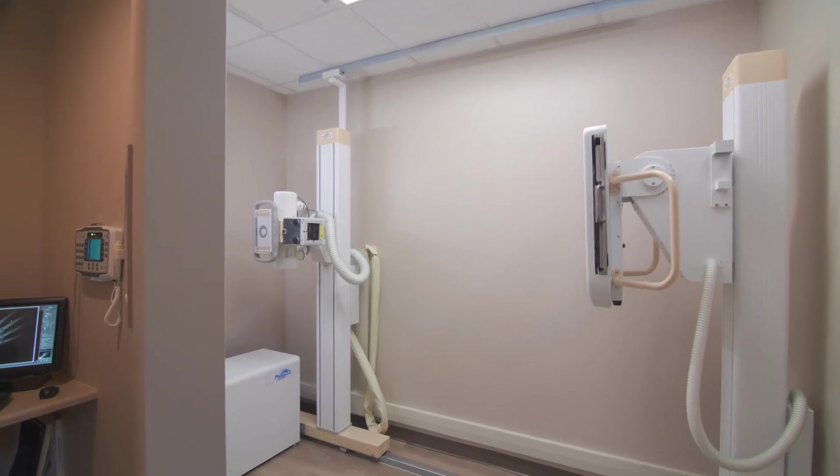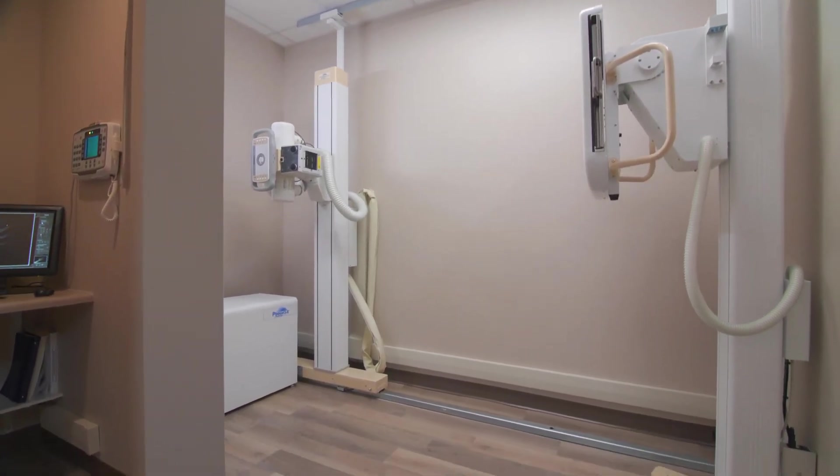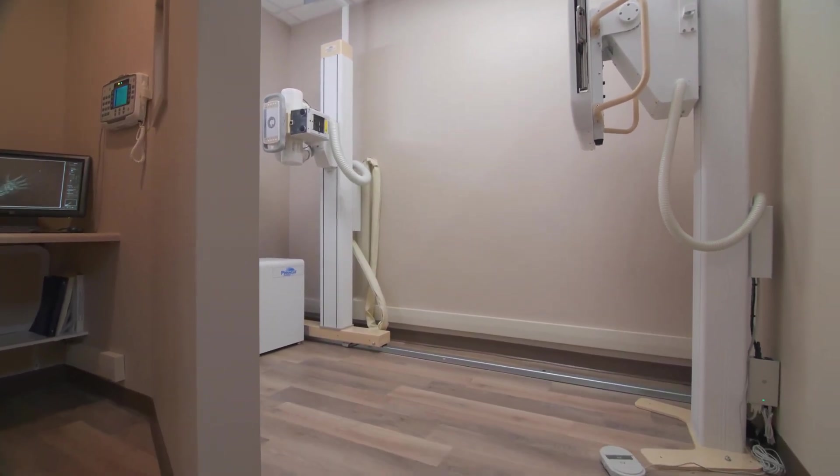With 40 years of experience as a technologist, working with an urgent care provider, we developed the Small Room DR that addresses the latest technology in DR imaging and can be installed in a very small space at a very economical price.